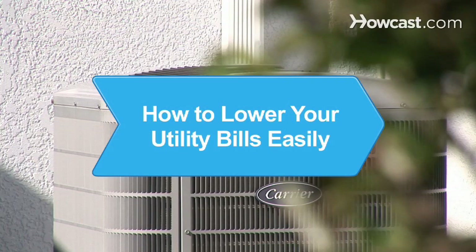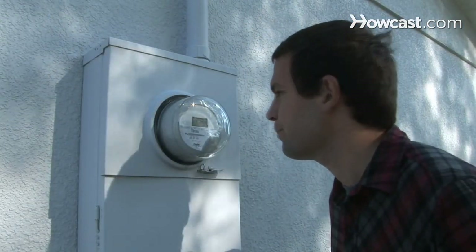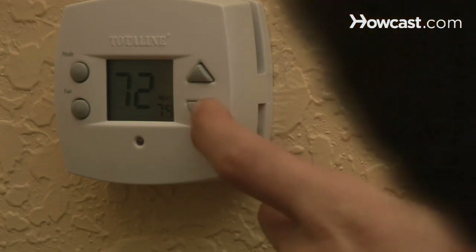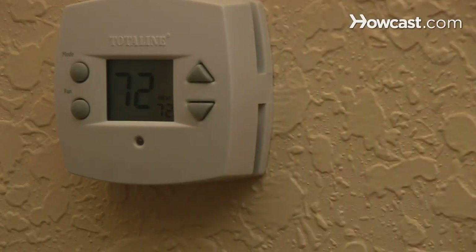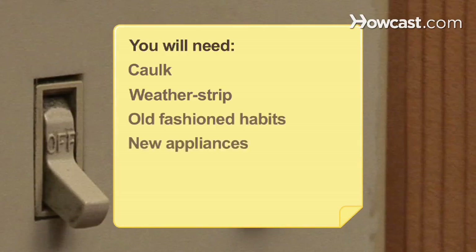How to Lower Your Utility Bills Easily. Stop wasting energy and money by implementing some small changes to lower your utility bills. You will need caulk, weatherstrip, old-fashioned habits, and new appliances.